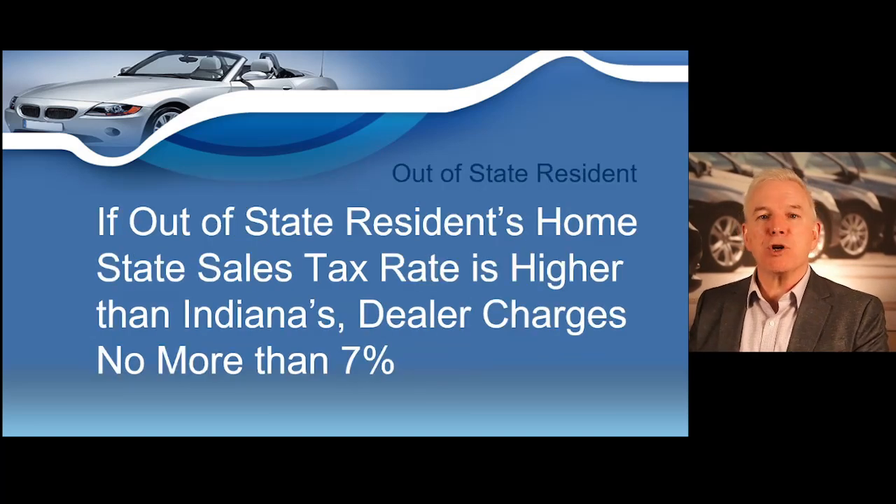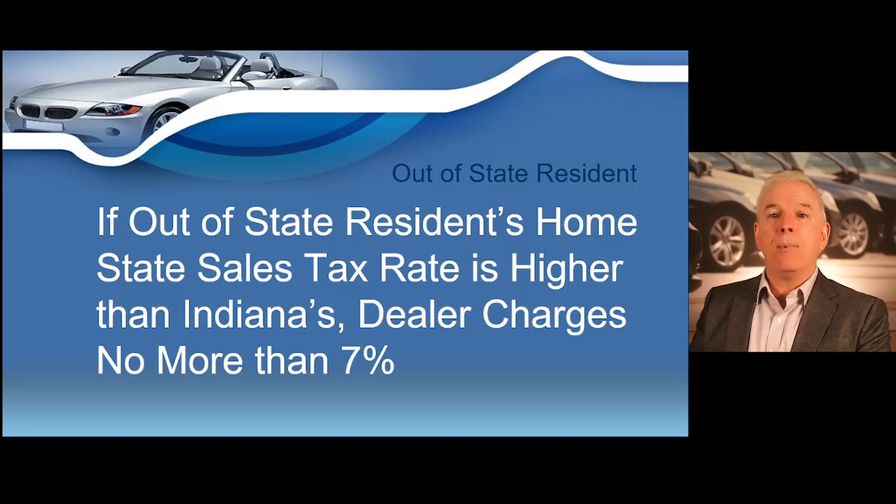Remember, you will never charge more than the Indiana sales tax rate of 7%. If the customer lives in a state that charges more than 7%, you would only charge up to 7%, and then the customer would have to pay the difference in sales tax when they register the vehicle in their home state. On a side note, many states charge both a state sales tax rate and a city sales tax rate on motor vehicles. So it could be common for you to charge sales tax on a motor vehicle sold to an out-of-state resident only to have that resident pay additional sales tax when they register the vehicle in their home state.